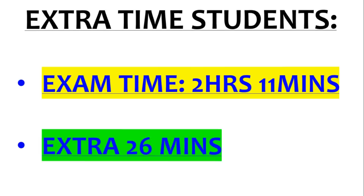Extra time students: you get 2 hours 11 minutes if you get 25% extra time — that's an extra 26 minutes.